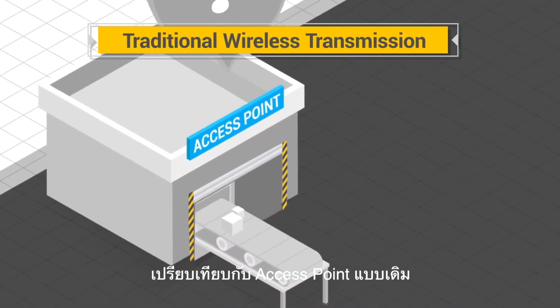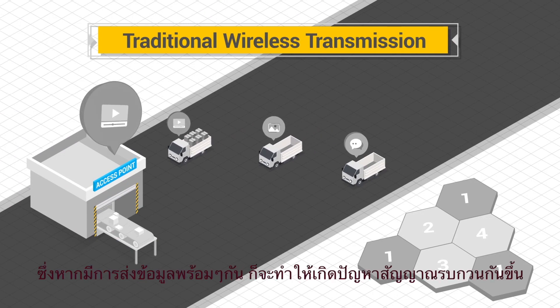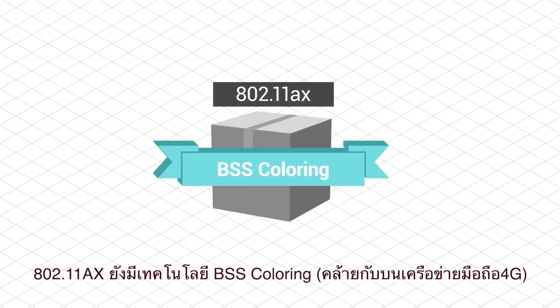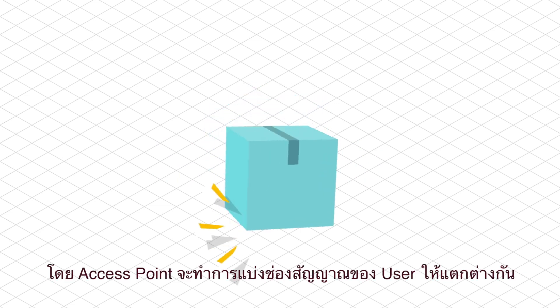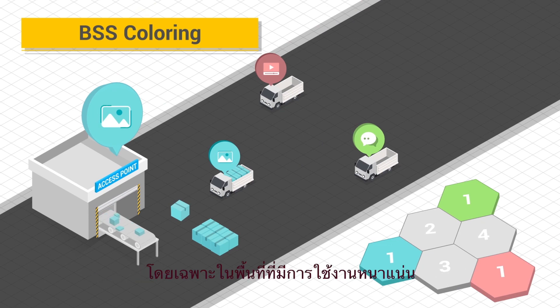In traditional wireless transmission, only one access point can transmit at a time. If one access point hears transmissions from another, that results in channel interference. 802.11ax features BSS coloring to designate the packets of each access point with a different color, reducing wait times and network interference in a congested network with many access points.